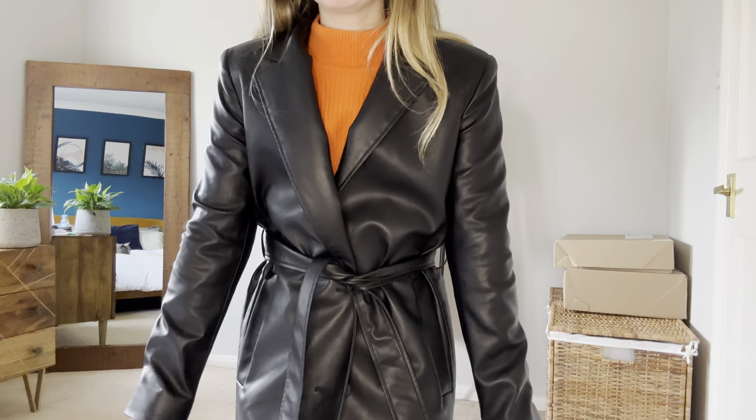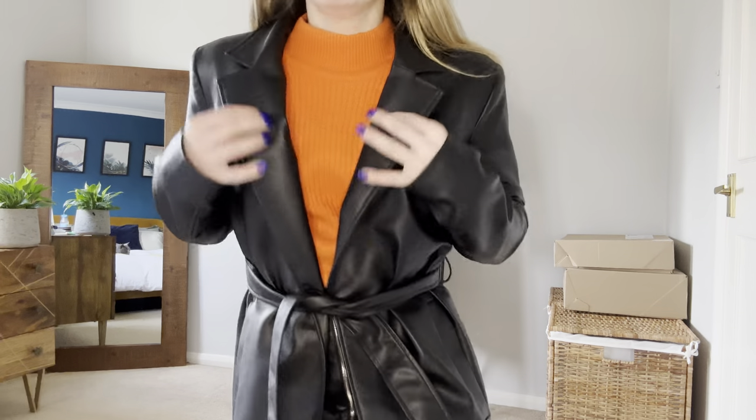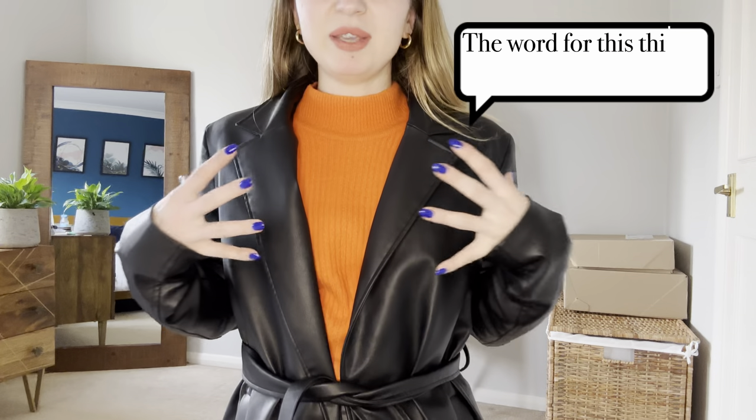I find the sleeves a little bit tight, but I think it would be a very nice coat if worn with t-shirts in warm, springy weather. It looks a little bit like a dressing gown, and what I don't like about this coat is that these belt details are very thin — I would prefer them to be bigger.